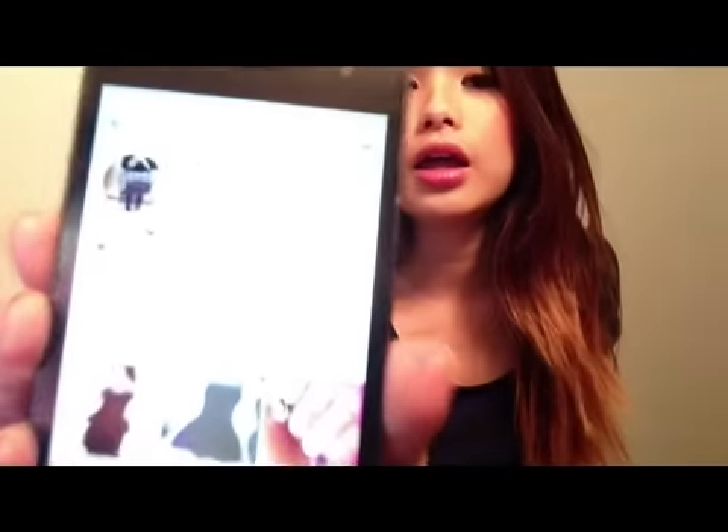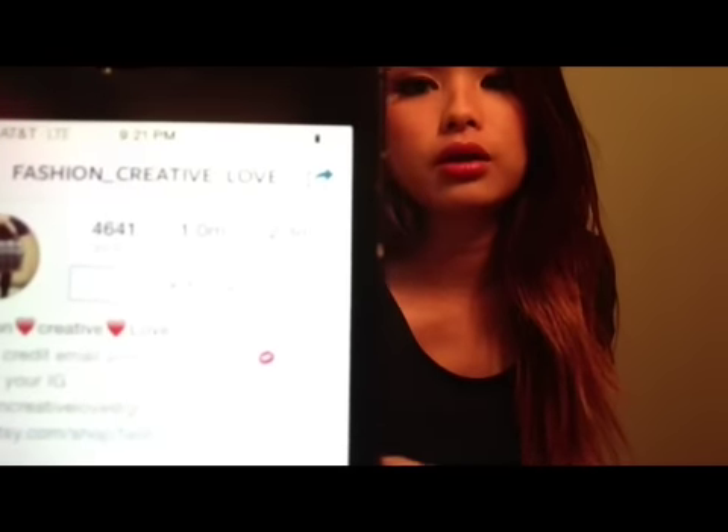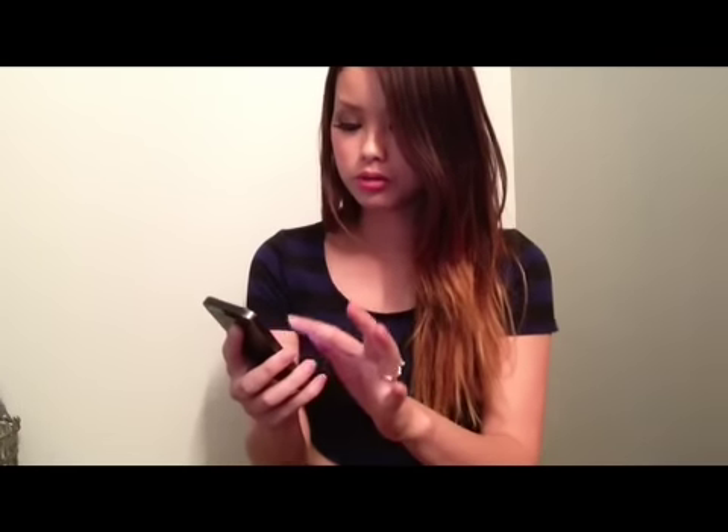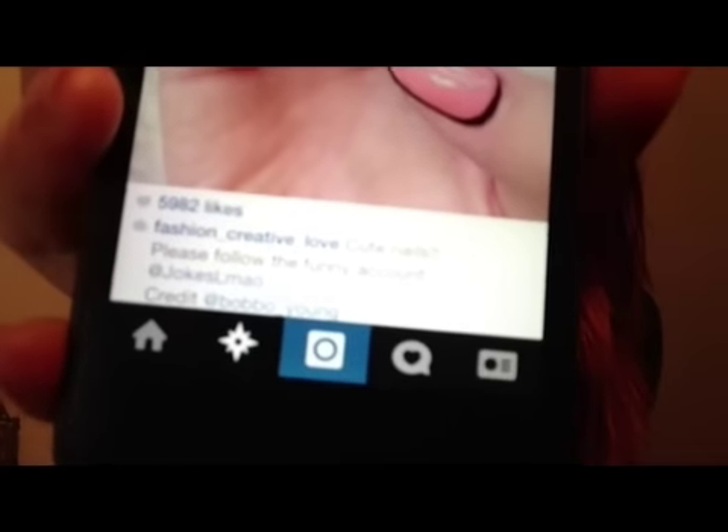I also want to show you an example of someone to avoid. This Instagram user is fashion_creative_love. They have one million followers, which sounds great. But you want to check their posts. This one was posted 11 hours ago — it's a bunch of nails — and it only has 5,900 likes. That's a far cry from one million followers.